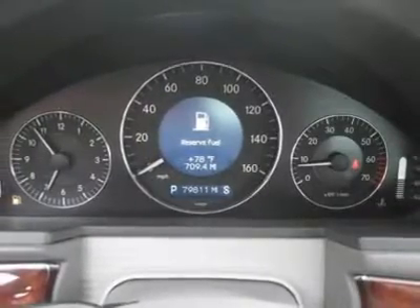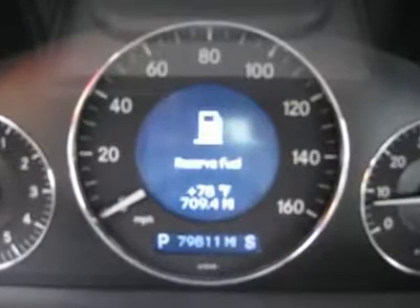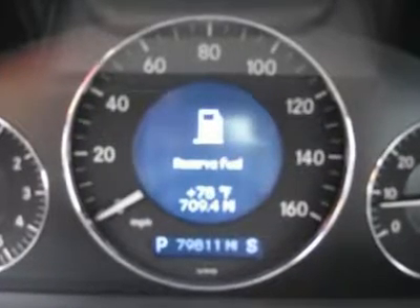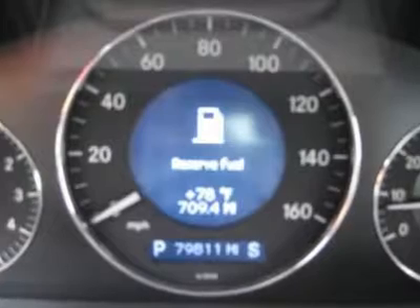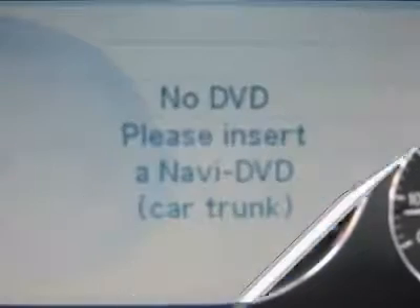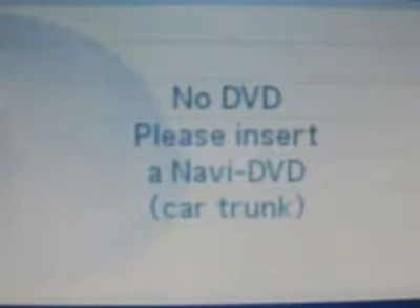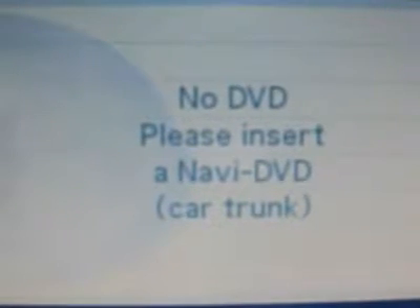AM-FM, CD player, CD changer, Harman Kardon premium sound system, leather interior surface, navigation system, xenon, center armrest, cup holders, center console, childproof door locks, premium sound, luxury seats, 12V power outlet, front heated seats.